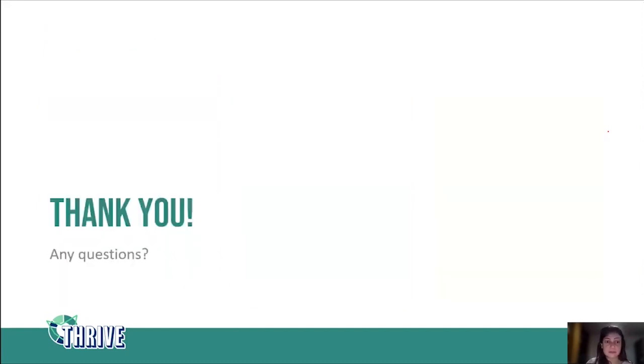I believe that was my last slide. I hope you liked my presentation and I could make myself understood — I know I speak sometimes too fast when presenting, but I hope you got the most out of it. Happy to answer any of your questions. Thank you.